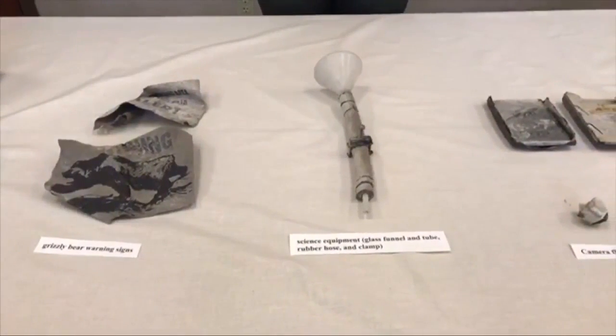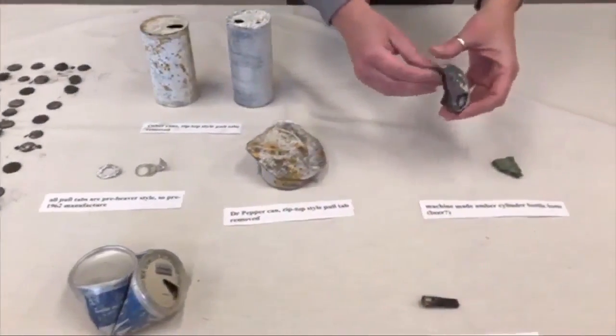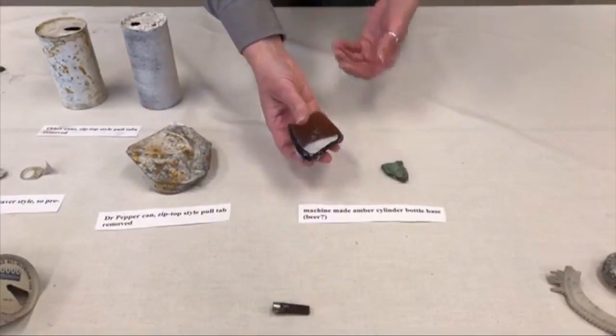The ground around the geyser and even a nearby boardwalk was showered with old coins, cans, combs, and even a 1930s baby pacifier. Normally, the spring only shoots water about two feet in the air, but this eruption — the biggest since 1957 — was caught by the Old Faithful webcam.